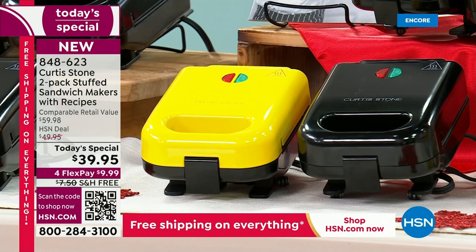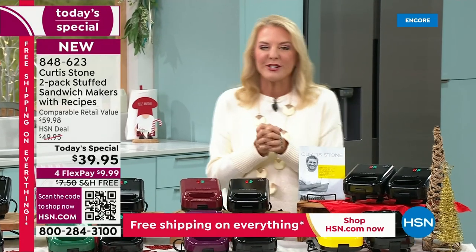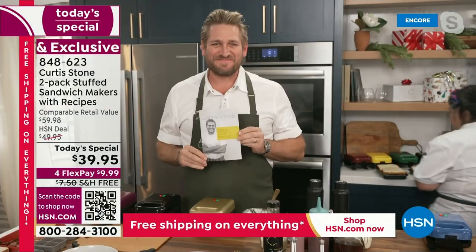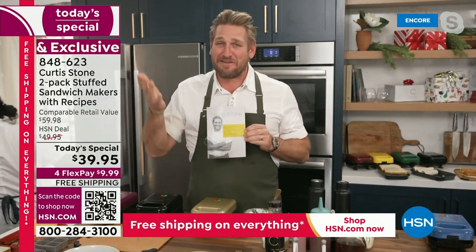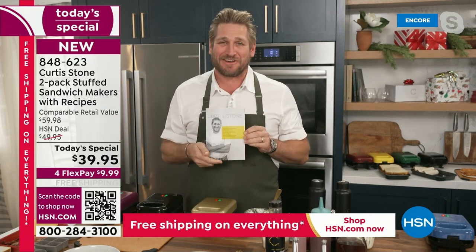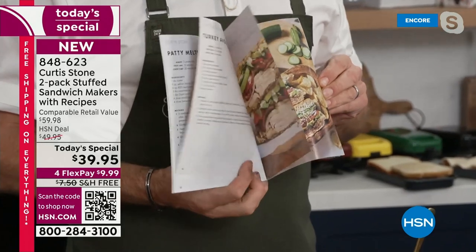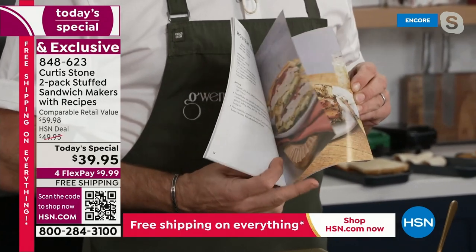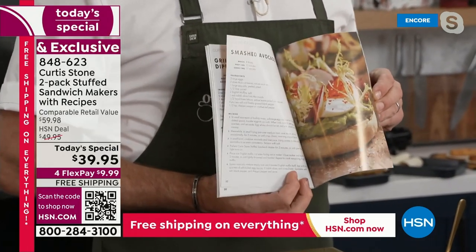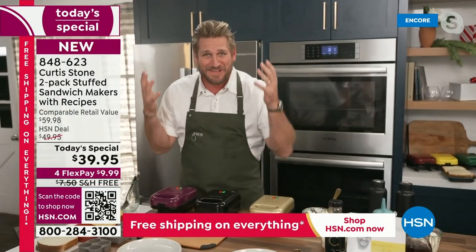Of course I could not do this show without the amazing, fabulous, and always so creative Chef Curtis Stone joining us live from his farm. Happy holidays! Every single person we send one of these to is also receiving one of these incredible recipe books with all of these gorgeous recipes that me and the culinary team have put together. We're sending you two books because you're getting two stuffed sandwich makers — less than $20 a piece.